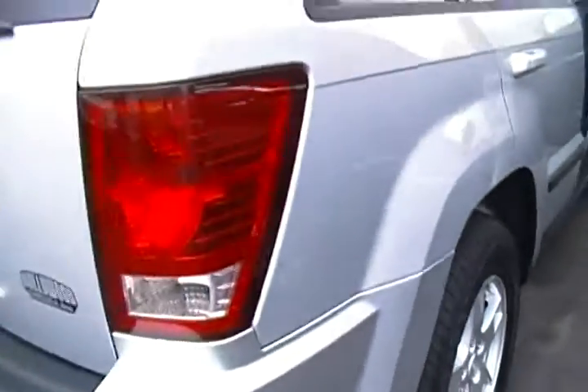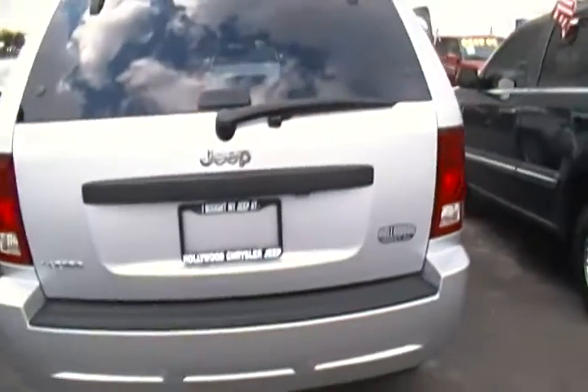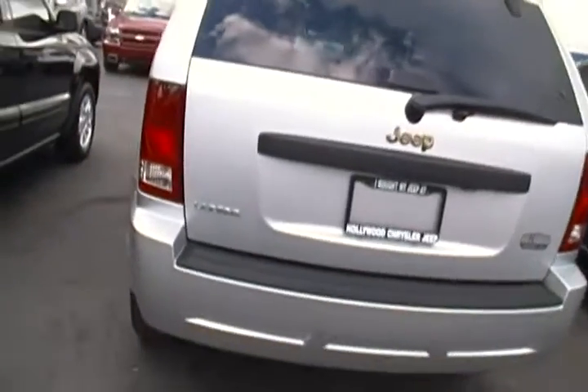It also includes a cargo net as well, and with only 61,000 miles you can see we didn't have to do a whole lot to get this Jeep Grand Cherokee ready.